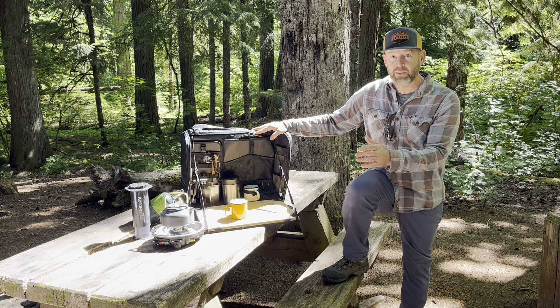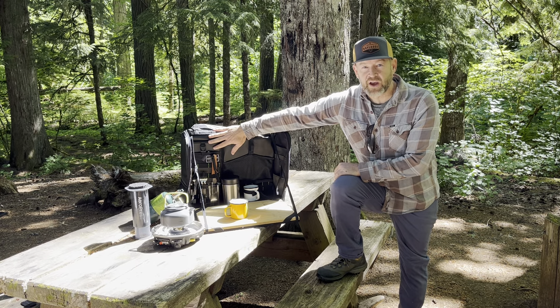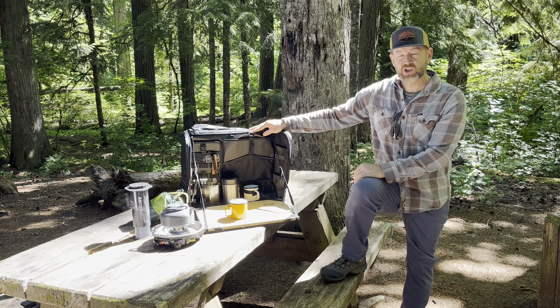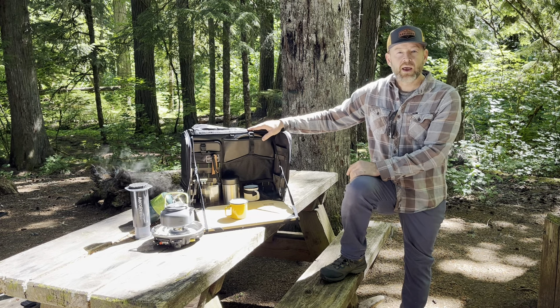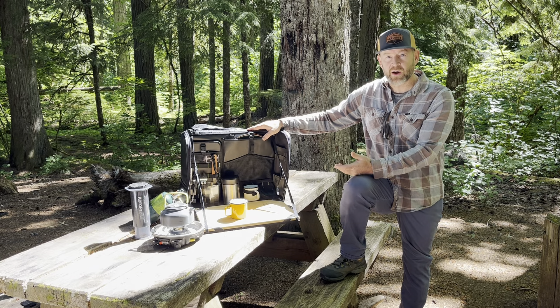This is a super innovative bag. It has a fold-out table and has dedicated storage for all of your cool stuff. It's ideal for your camp kitchen, for making coffee. It's also great as a remote workstation and it can be used for mixology and happy hour.